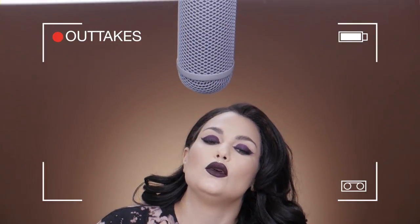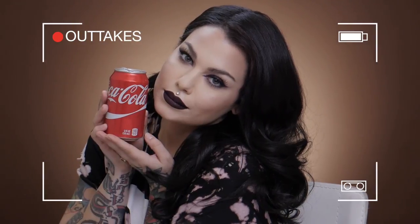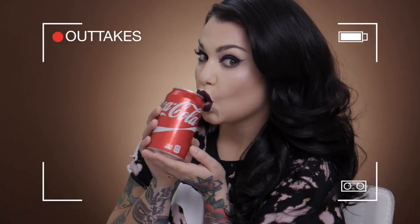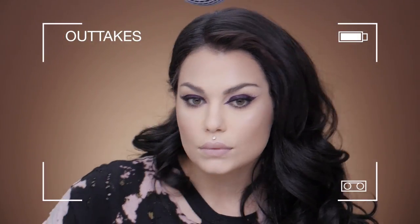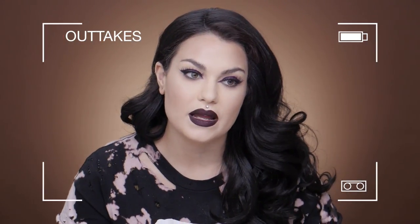Testing one two three, welcome to Radio Bailey. Oh, my name is Bailey Sarian, too, if you didn't know! Okay, thanks, bye!